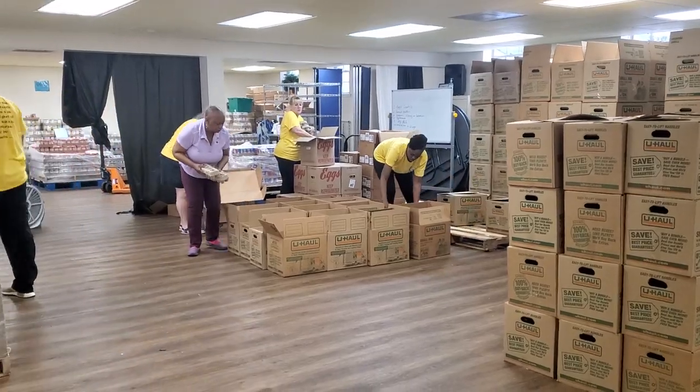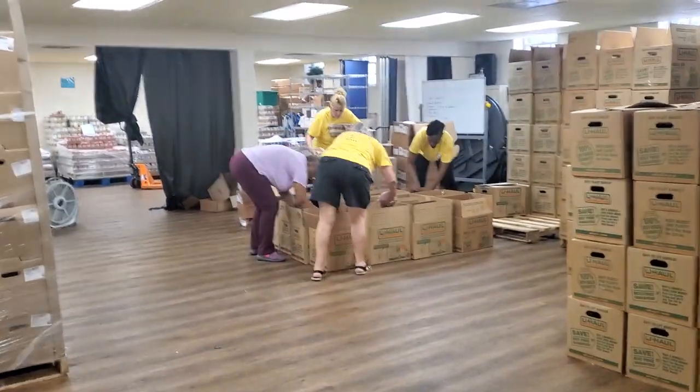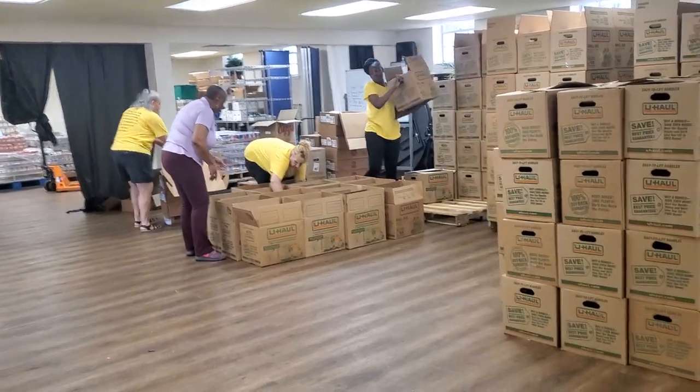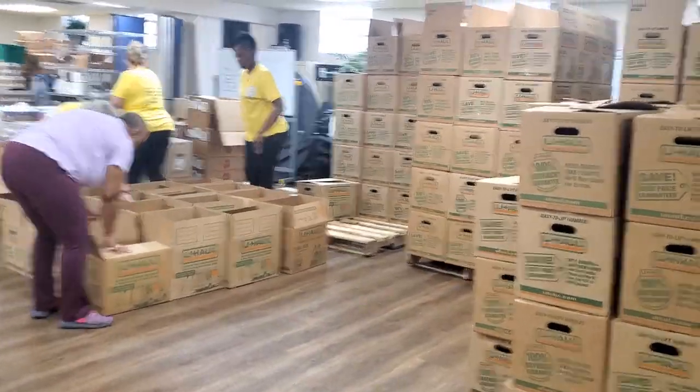And then the cold foods, which are coming in from outside our freezer unit, and they're being put in the boxes here this morning. These pallets are 45 boxes each, so four pallets is 190 boxes.